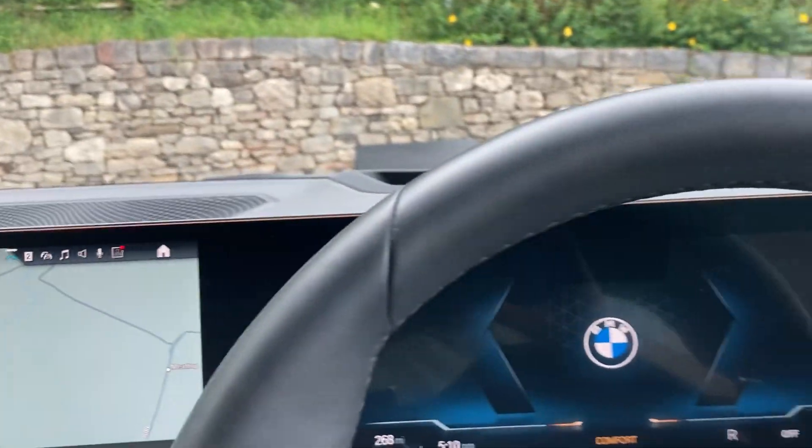Let me turn that off and show you the rest of the car. You've got privacy glass on the rear of the car, which helps keep things cool in bright sunlight for rear passengers.